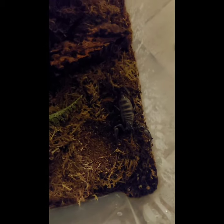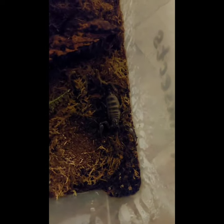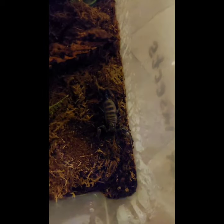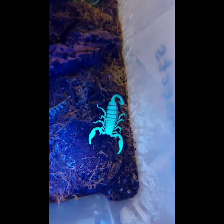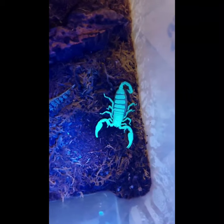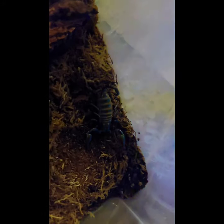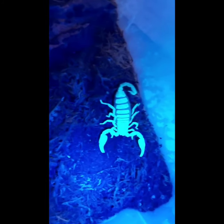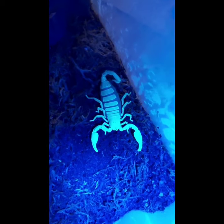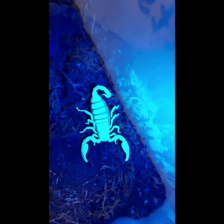My favourite adaptation of the scorpion is that they glow under UV light like this. It's not fully understood why they do this. Some scientists believe it is to confuse the prey, because insects can see UV light differently to how we can. But other than that, it's not really fully understood why scorpions do this.